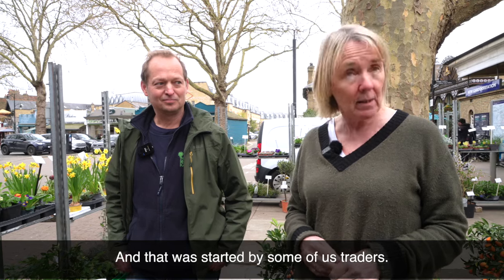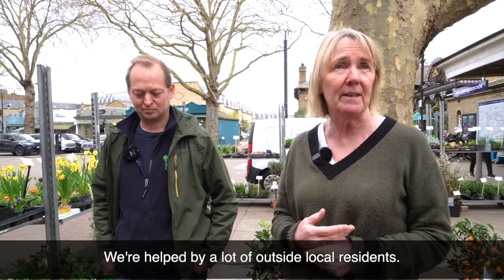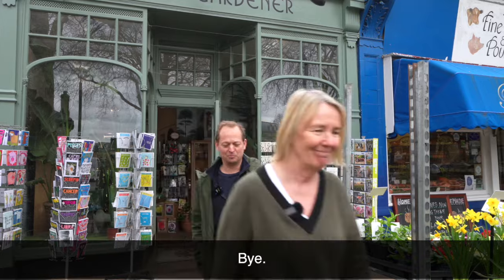Kew Sparkle was started by some of us traders and we're helped by a lot of local residents. Right, now we're off to Canopy on the other side. Thanks so much, Dan.